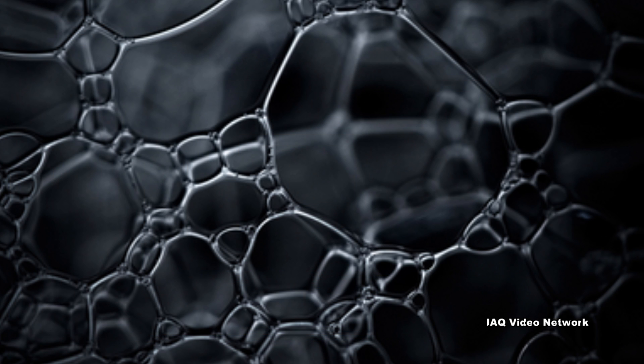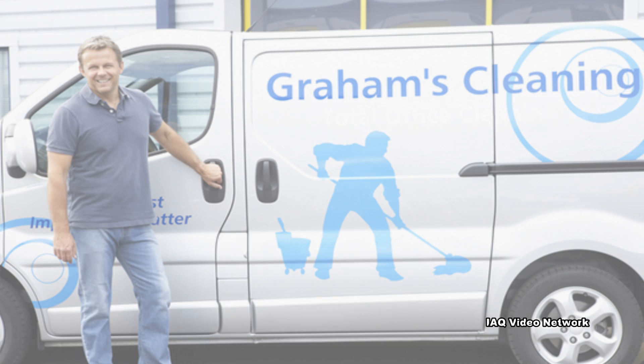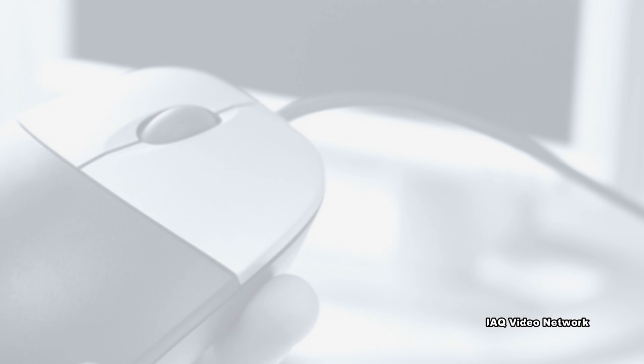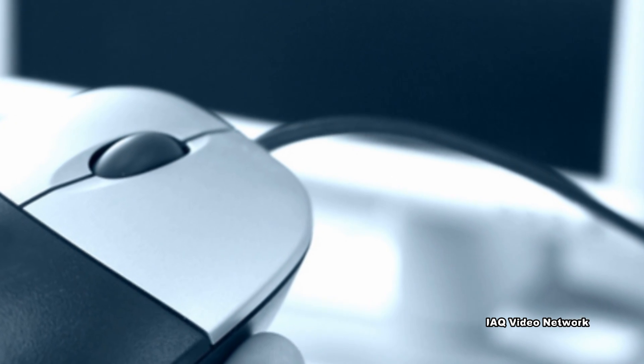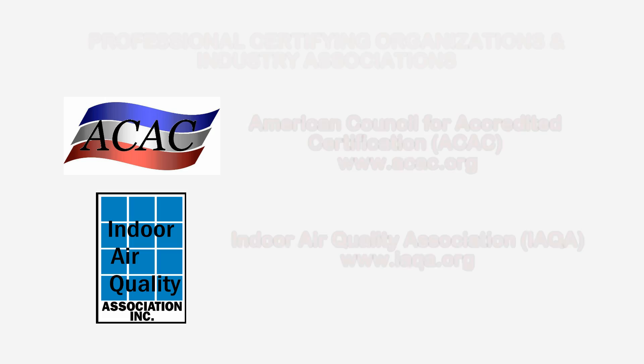These are just a few things to know about the use of cleaning chemicals, indoor environments, and protecting workers. To learn more about this or other indoor air quality, health and safety, and environmental issues, please visit the website shown on the screen.